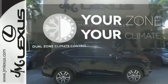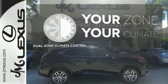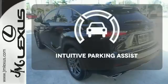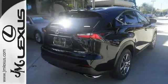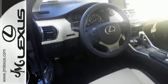It's too hot. It's too cold. Not anymore with the dual zone climate control. Say goodbye to dinged bumpers with the intuitive parking assist. Fine tune your drive with this adaptable Lexus. Experience it for yourself today.